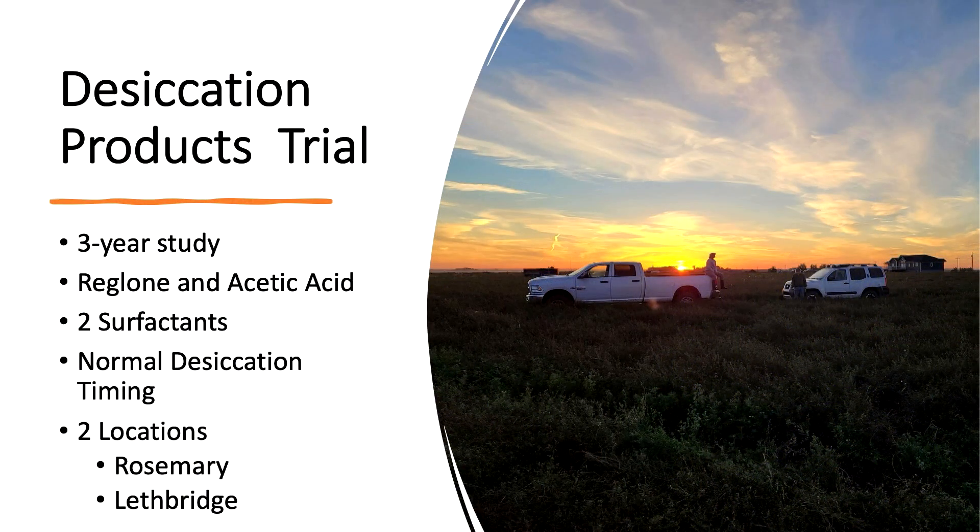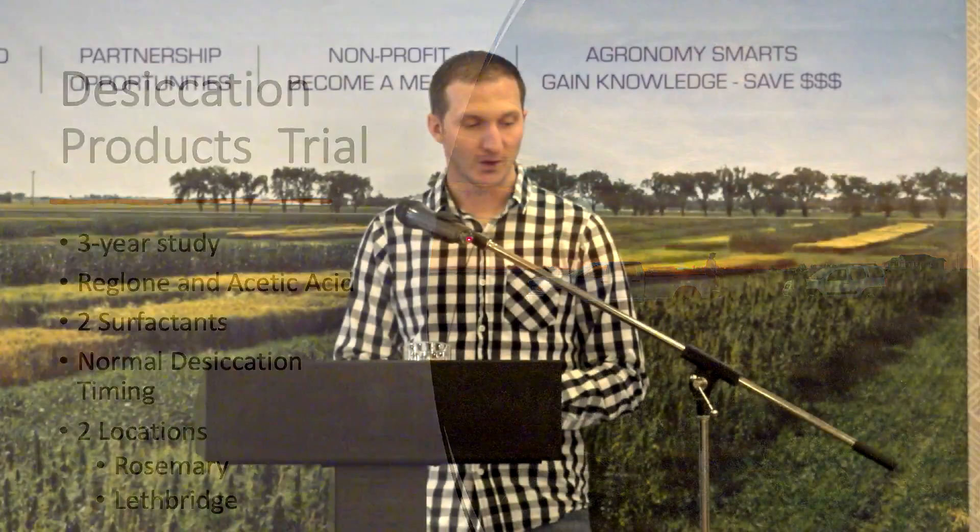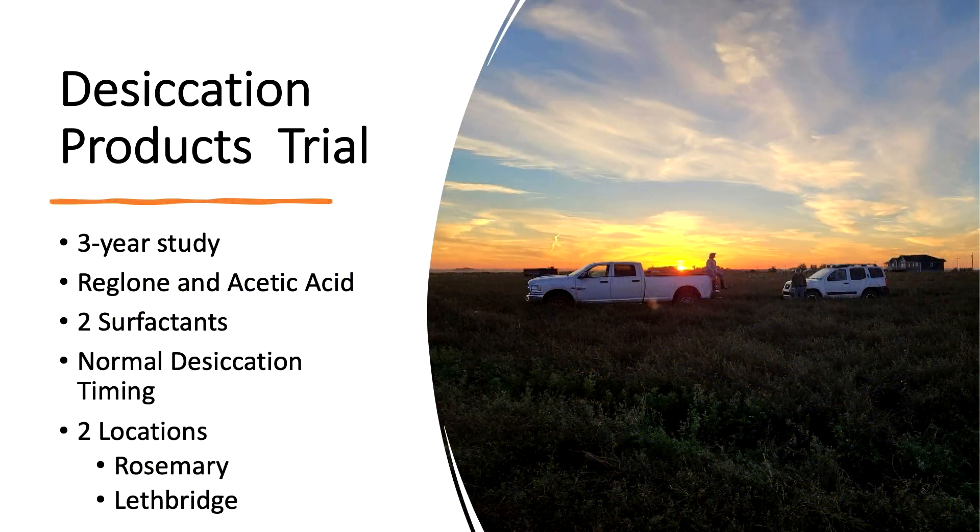We'll switch to the next two trials: the desiccation trials. The first is a products trial testing LI-700 and High Activate surfactants with Reglone and acetic acid. Treatments were sprayed at normal desiccation timing when crops were at full maturity — most leaves falling off and seed pods turning brown. There were two locations: one just south of Rosemary and one east of Lethbridge. Treatments were sprayed late in the evening or early in the morning so products would have time to absorb into the plants without being activated by UV rays or evaporated.